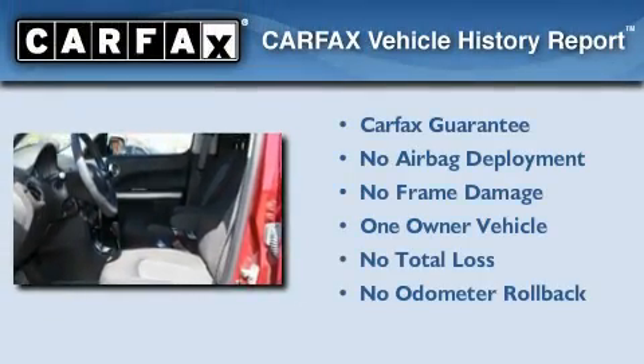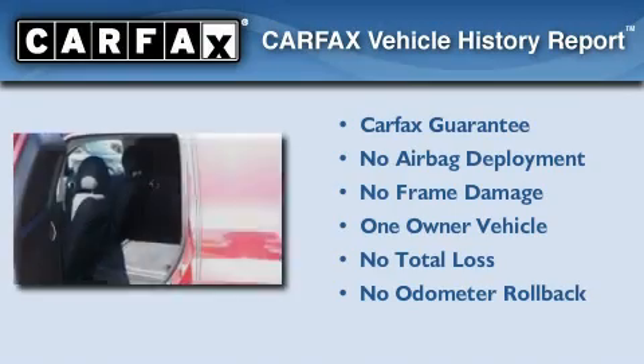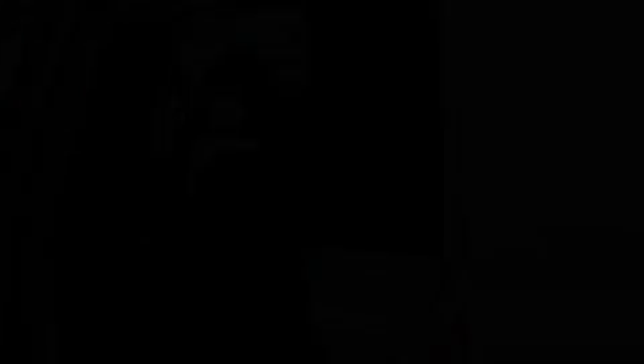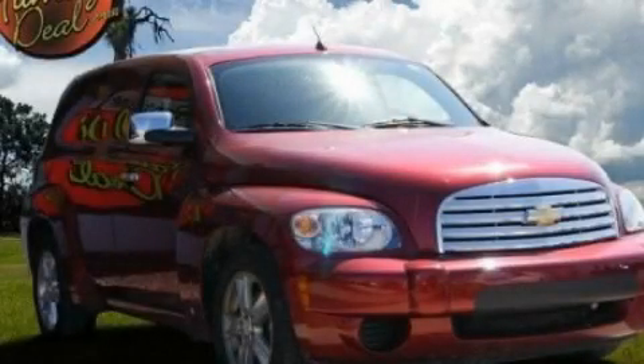This Chevrolet has had only one owner, and it qualifies for the Carfax buyback guarantee. Contact us today and schedule your opportunity to see this vehicle in person.